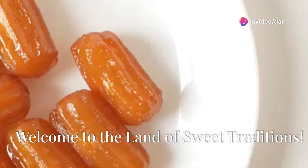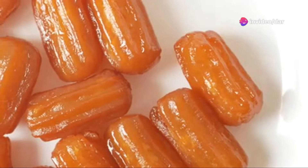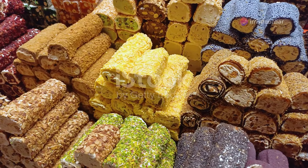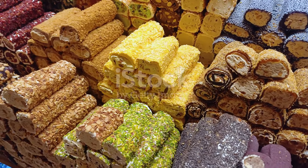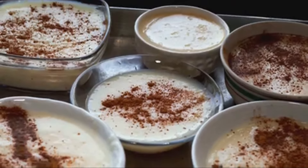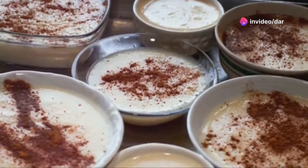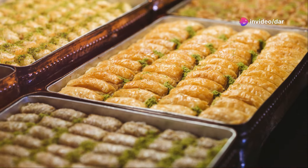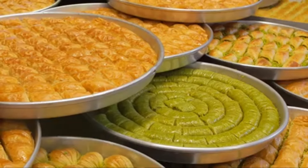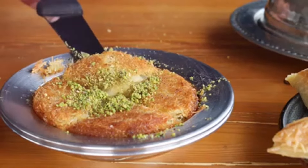Imagine a world where every bite is a journey through history, culture and endless flavours. Welcome to Travel Guide Roy and the land of Turkish desserts. Here, sweets are not just treats — they are woven into the very fabric of life, expressions of love, celebrations of tradition and a testament to Turkey's rich culinary heritage. Join me as we embark on a delicious adventure exploring the captivating world of Turkish desserts.